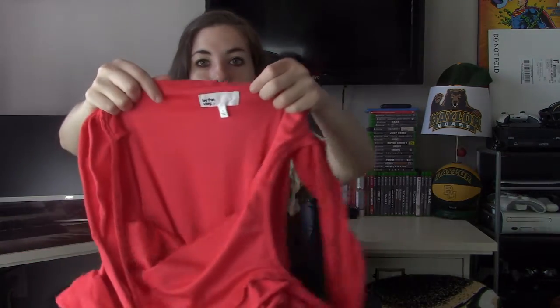This is a Revolve brand called By The Way, size small — a reddish-orange color. I believe it's supposed to be worn off the shoulder, kind of a tube dress with ruffle detail. I think that's one of the more inexpensive Revolve brands, so I'm not expecting anything crazy.